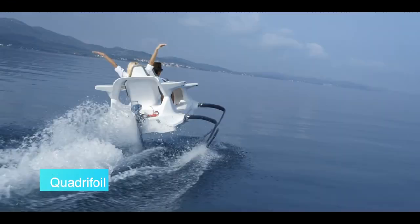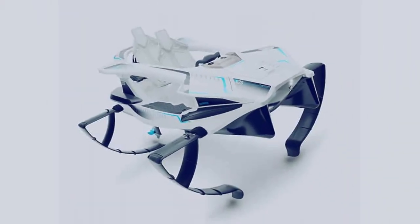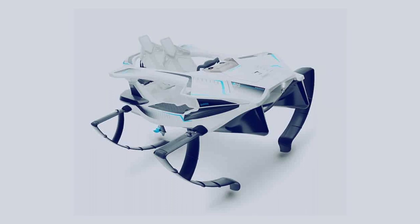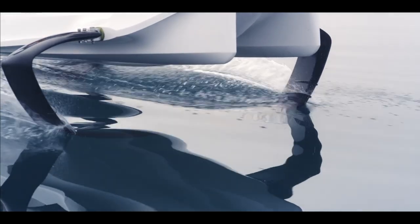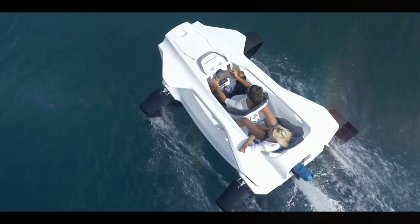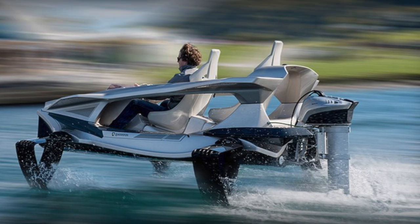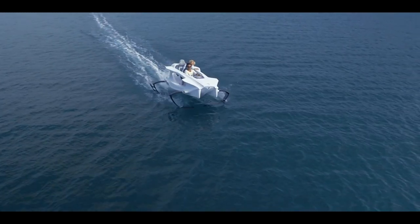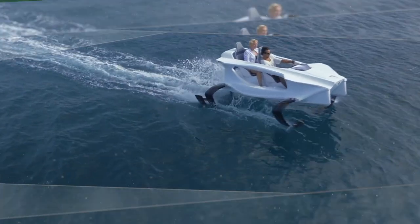Quadrifoil Q2. The field of motorized recreational vehicles is seeing much development with the availability of high-performance electric motors, new materials, computer-aided design, etc., and the Quadrifoil is a prime example of this phenomenon. Quadrifoil is an unsinkable two-seater hydrofoil powered by Torqeedo. The Q2 comes with arguably one of the coolest features available in any high-end watercraft, a Formula One-inspired design.